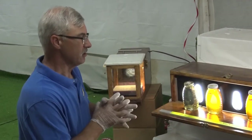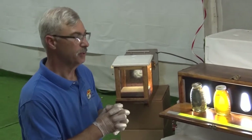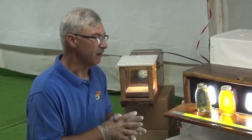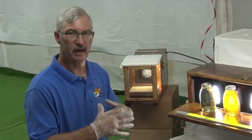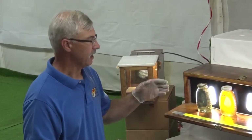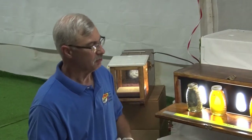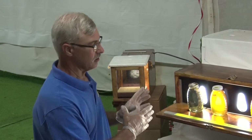The way we do that is called a Pfund scale — spelled P-F-U-N-D. It's a light meter type of thing, and at different separations we establish what category the honey will go into.